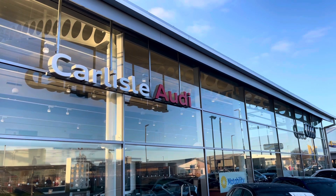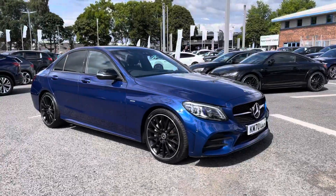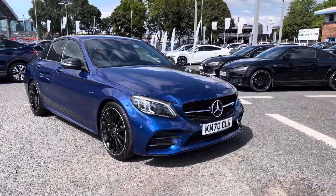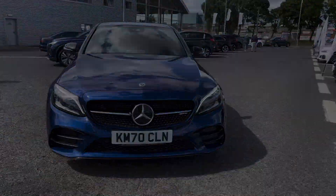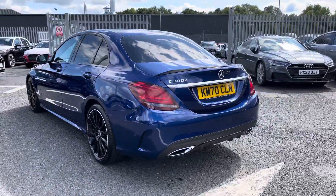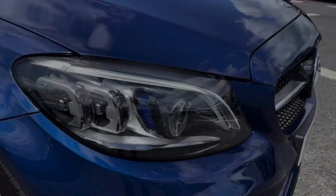Hello, my name is Matty from Carole Allaudit and today I'm going to be taking you around this used vehicle. Here we have a used Mercedes C300D Night Edition Premium finished in the very stylish brilliant blue. It's a 2 litre diesel automatic gearbox putting out a huge 245 PS, which is packing the performance as well as practicality.